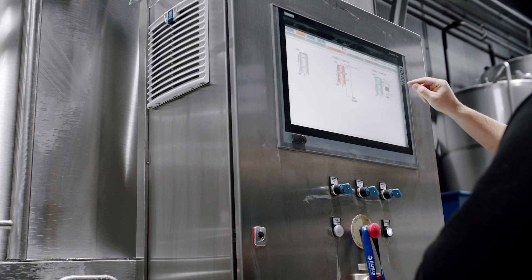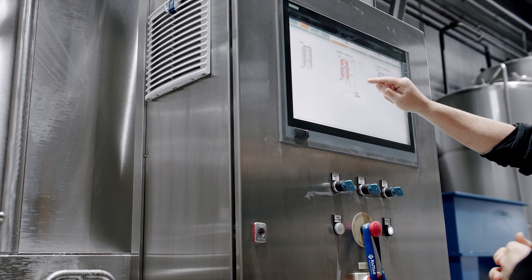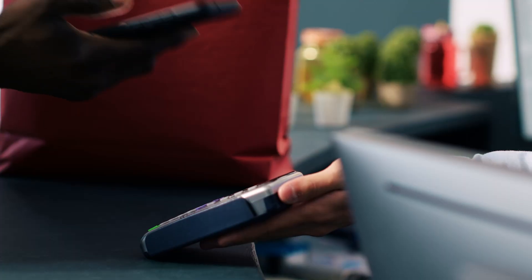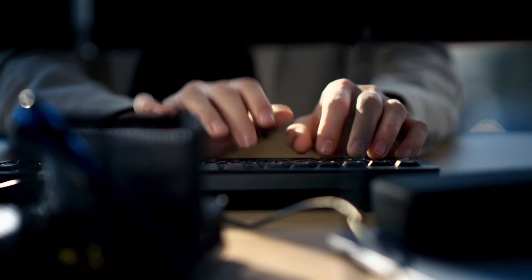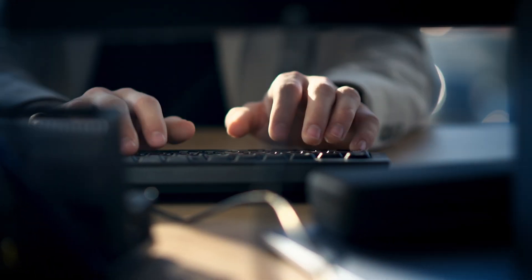This zero-trust approach is ideal in manufacturing, banking, consumer goods, and other similar verticals where there are complex supply chains or third parties regularly accessing IT resources.